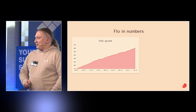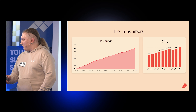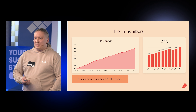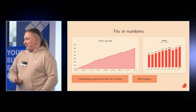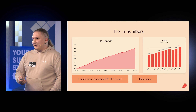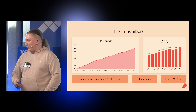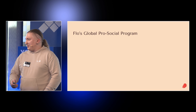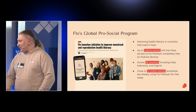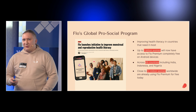We have a MAU that is more than 60 million. Our installs are roughly 32 million in half a year, and our onboarding generates 40% of our revenue, which is quite a big number. Our traffic is 60% organic and LTV is more than customer acquisition cost by six times. We also have a lot of free users — the majority of them are in Africa and some in Asia, and we have separate onboardings for them too.